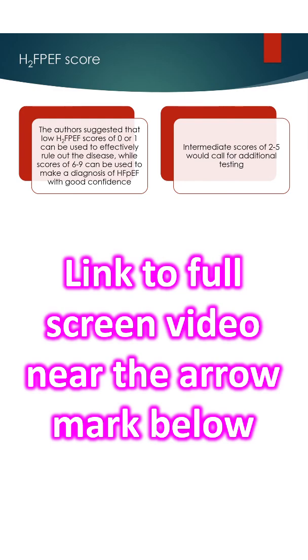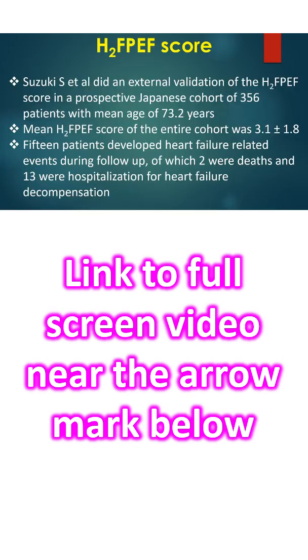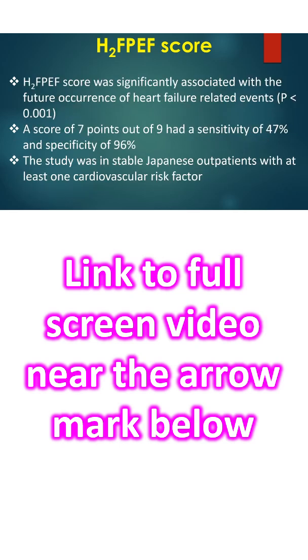Intermediate scores of 2 to 5 would call for additional testing. Susugi and colleagues performed an external validation of the H2FPEF score in a prospective Japanese cohort of 356 patients with a mean age of 73.2 years. The mean H2FPEF score of the entire cohort was 3.1. Fifteen patients developed heart failure-related events during follow-up, of which 2 were deaths and 13 were hospitalizations for heart failure decompensation. The H2FPEF score was significantly associated with the future occurrence of heart failure-related events.